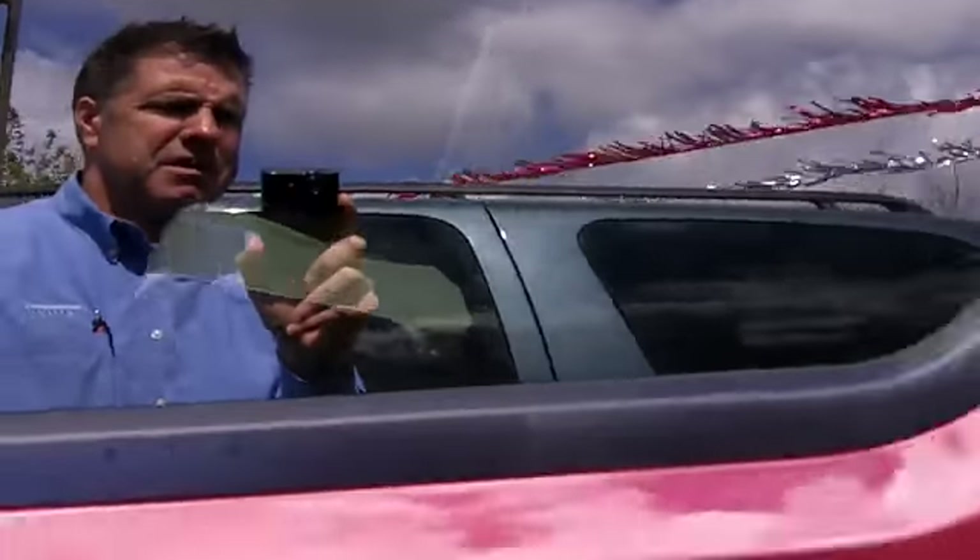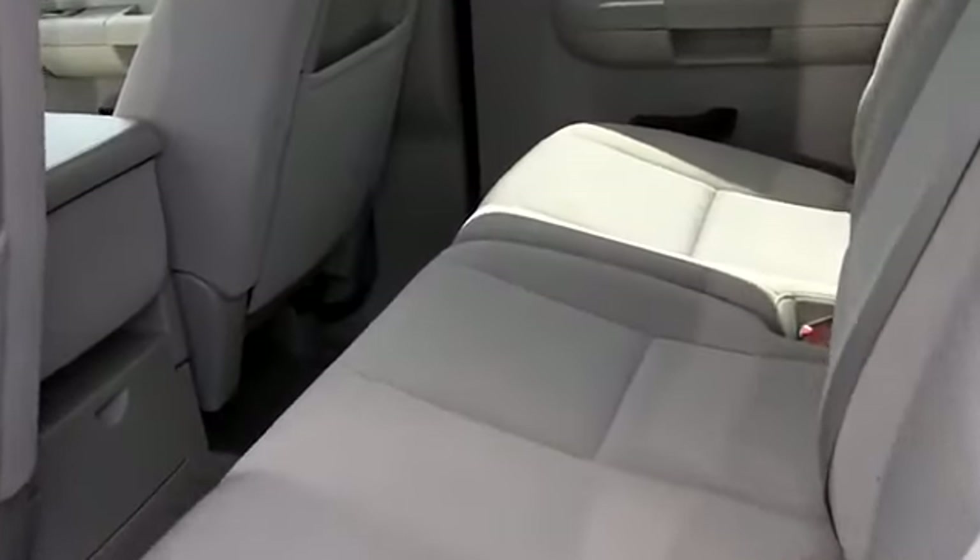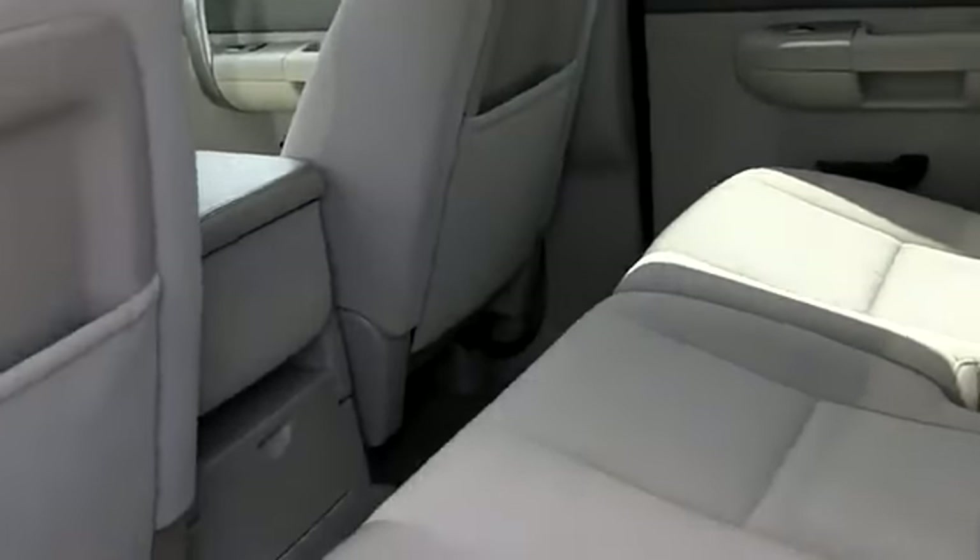Let's take a look in the back here. It's a crew cab — three seated comfortably in the back, lots and lots of room. Let's go take a rear view. Nice cargo liner in there.